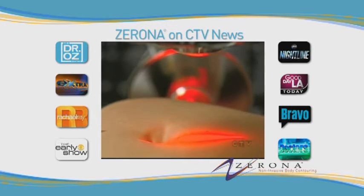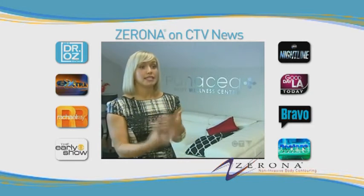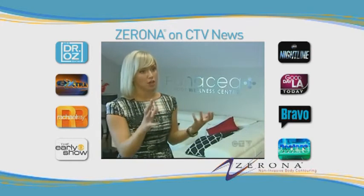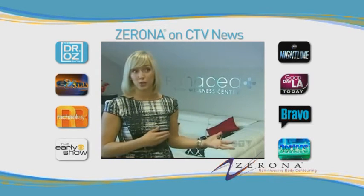Xerona is the very latest in body slimming technology. It's a laser that targets fat cells and zaps them. When it's applied to the skin, it stimulates the fat cells right beneath the skin's surface. What this does is it encourages the fat cell to open up and release its contents. The contents are then taken into the lymphatic system and processed by the liver or metabolized through exercise.